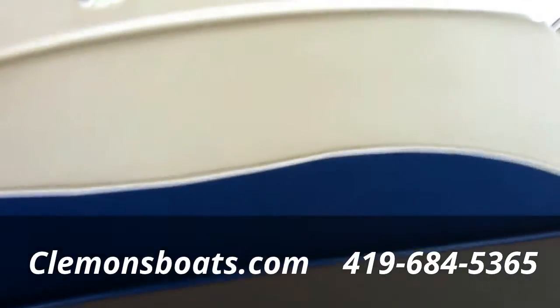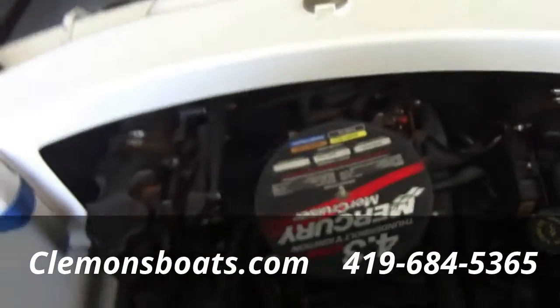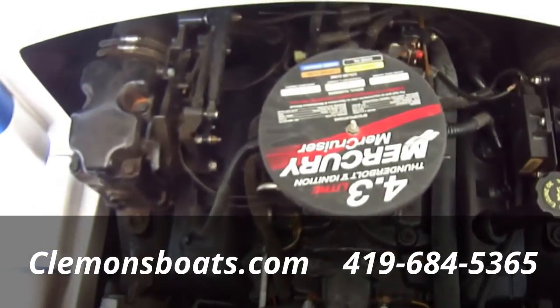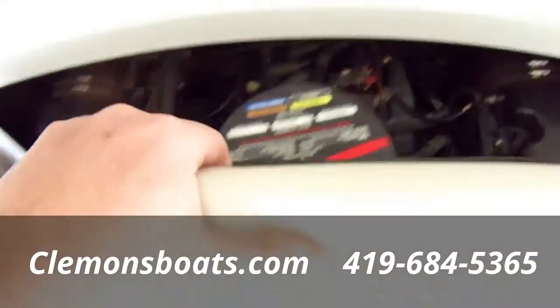Let's pop this engine box back here. You can see the 4.3 Merc — very clean. Again, we have all the service records on the motor. We've done all the work on the boat since it was new, and it was sold here new. One owner.